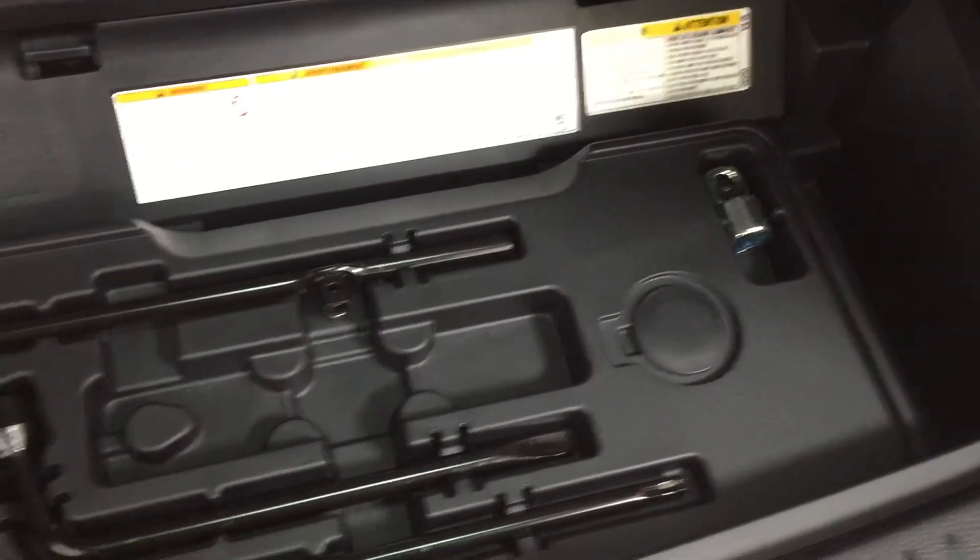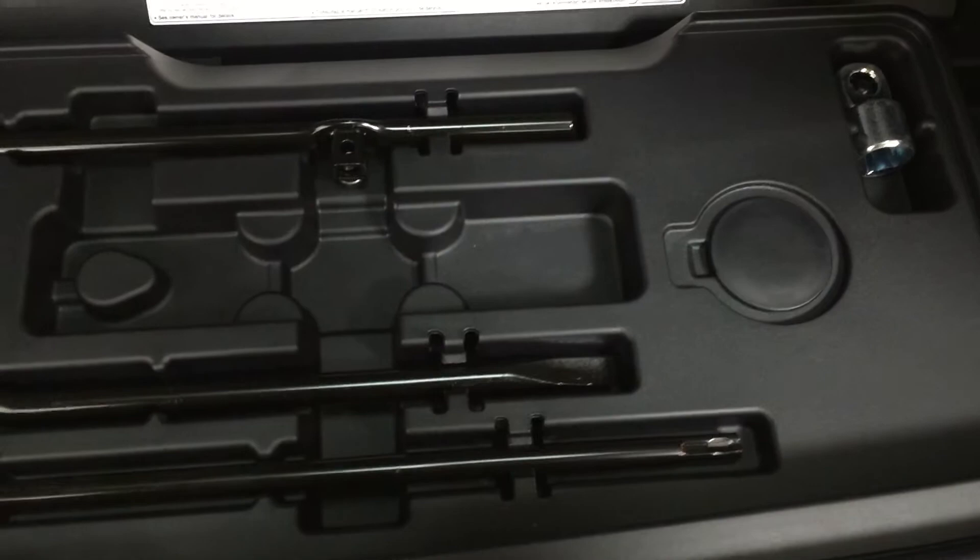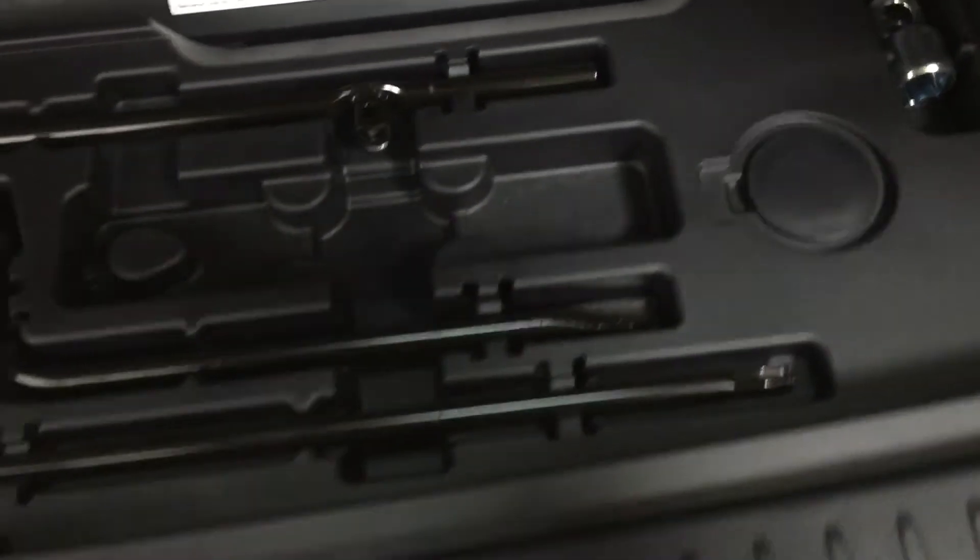Taking a look just underneath here you're going to find your jack and your tool kit as well as a little bit of under the floor storage, just so you can hide away some of your valuables. This is also where you will be able to lower down your spare tire, which is just located just underneath the bumper here.